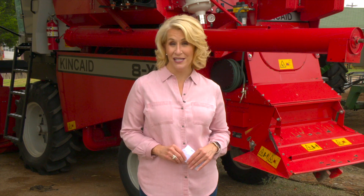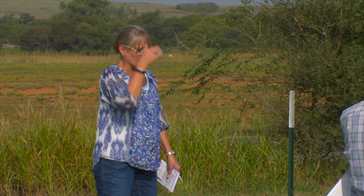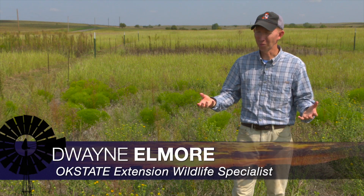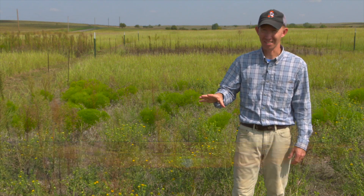Talking research now — OSU ag researchers continue to explore ways to manage an invasive species that affects pastures and grazing. SUNUP's Curtis Hare returns to Ouachita County for a progress report. The whole reason we set these plots up was because we hear from landowners and land management agencies all the time about what a difficult plant this is to control.